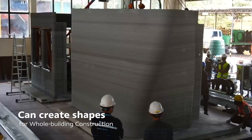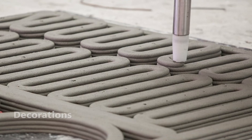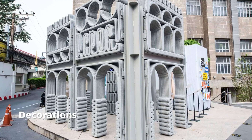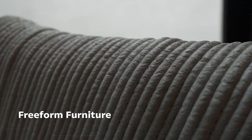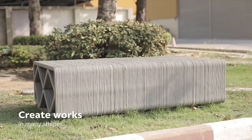CPAC 3D printing can create shapes for whole building construction, decorations, freeform furniture, and works in many shapes.